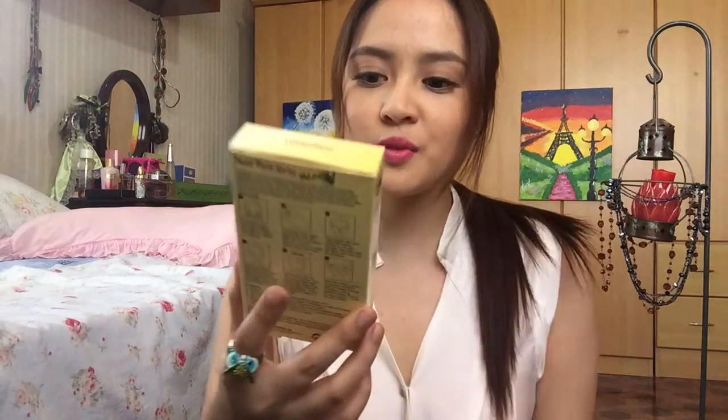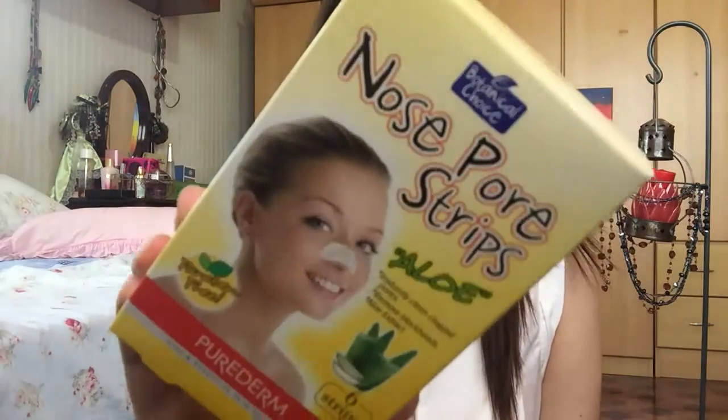First off is this Nose Pore Strips Aloe. It is not yet empty. I'm going to give this away because I did not like it. It hurt when I pulled on my nose, and it did not get a lot of my blackheads.